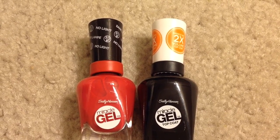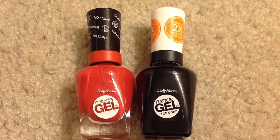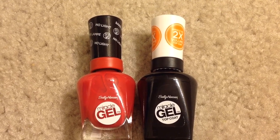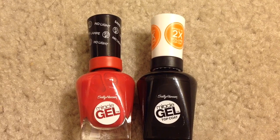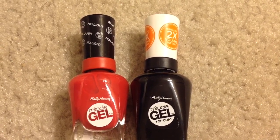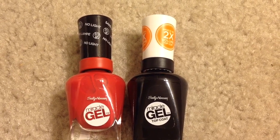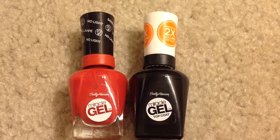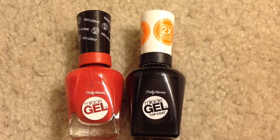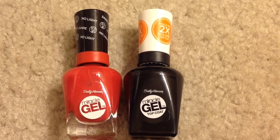The best part is we have rebates from Ibotta and Saving Star. There's a $3 rebate for the Sally Hansen Miracle Gel nail color and a $3 rebate for the top coat from Ibotta, plus a $1 bonus if you do both — so $7 total from Ibotta. There's also a $4 rebate from Saving Star when you spend $15 on Sally Hansen, making it free plus an $11 moneymaker.